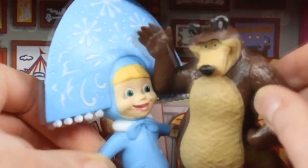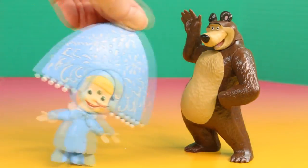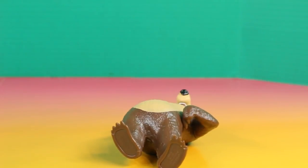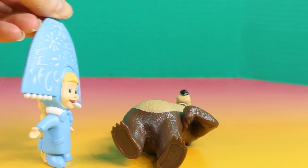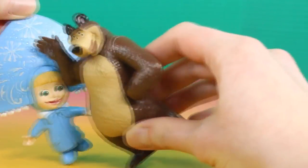Let's go! This is so much fun, Bear. Whoa! You need practice. Come on, Bear. You're getting the hang of it now.